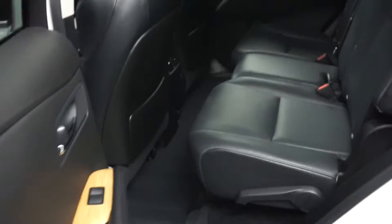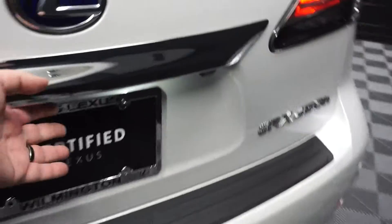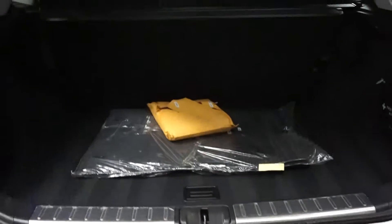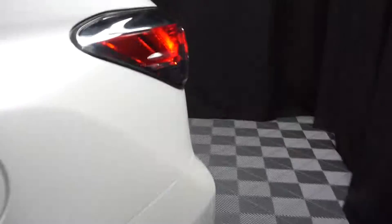There's a sunroof, plenty of room in the back seat, Lexus wheels, a power rear door, and plenty of room in the trunk. It's right here at Lexus Wilmington.